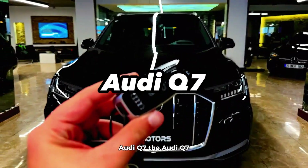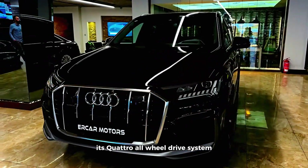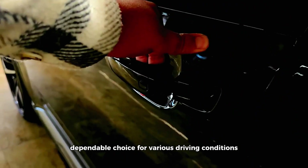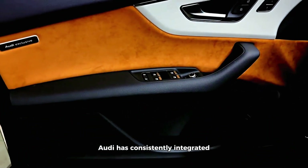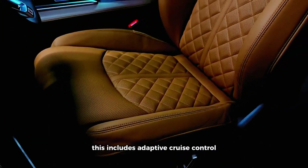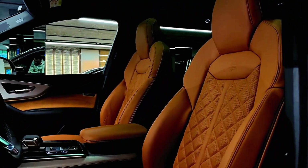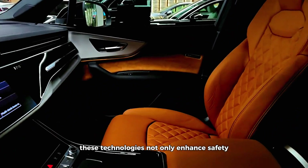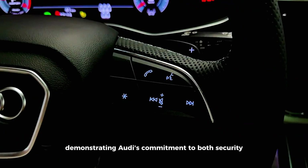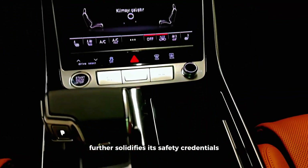Audi Q7. The Audi Q7 stands at the intersection of safety and sophistication. Its quattro all-wheel drive system ensures impeccable traction and control, making it a dependable choice for various driving conditions. Audi has consistently integrated advanced driver assistance systems into the Q7, including adaptive cruise control, traffic jam assist, intersection assist, and more. These technologies not only enhance safety but also ease the driving experience, demonstrating Audi's commitment to both security and convenience. The Q7's robust structural design further solidifies its safety credentials, guaranteeing the protection of its occupants in a wide range of driving scenarios.